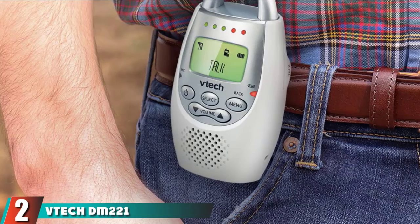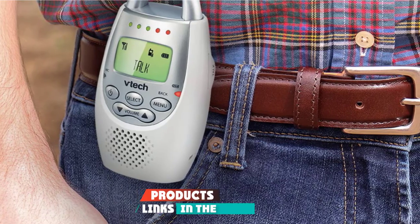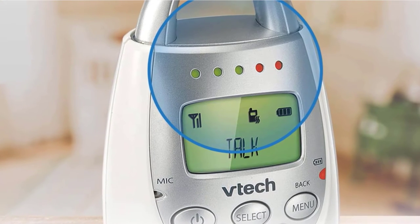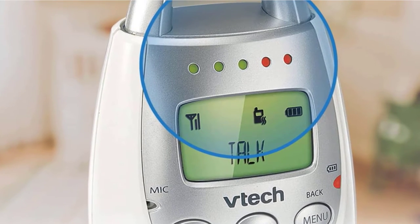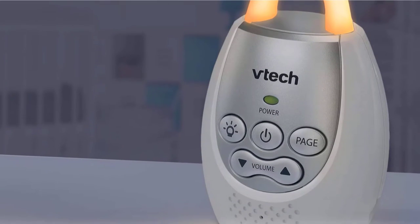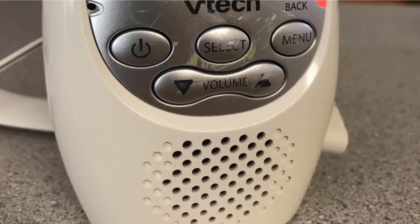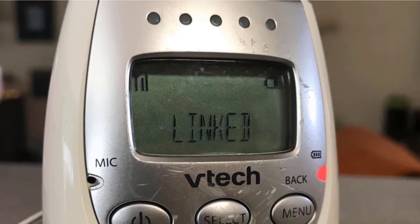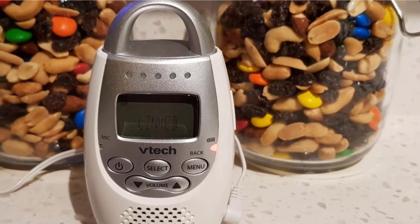Moving on to number 2, the VTEC DEM 221 Audio Baby Monitor. The VTEC DEM 221 has the basic sound monitoring features parents need, combined with the best sound quality and clarity in our tests. It features easy-to-use sound activation and adjustable mic sensitivity to help parents create a quiet room for optimal sleeping, with a parent unit that only transmits sound when the baby cries. The VTEC DEM 221's talk-to-baby function sounds natural on the baby's side, so your infant won't be upset by a robotic voice or static sound. This straightforward unit is budget-friendly and perfect for almost any family.